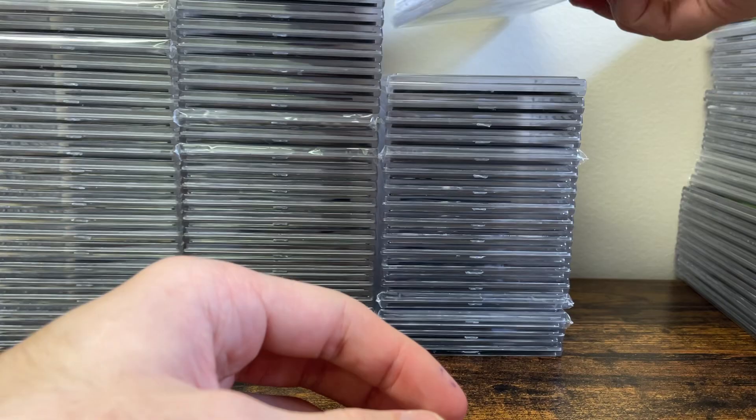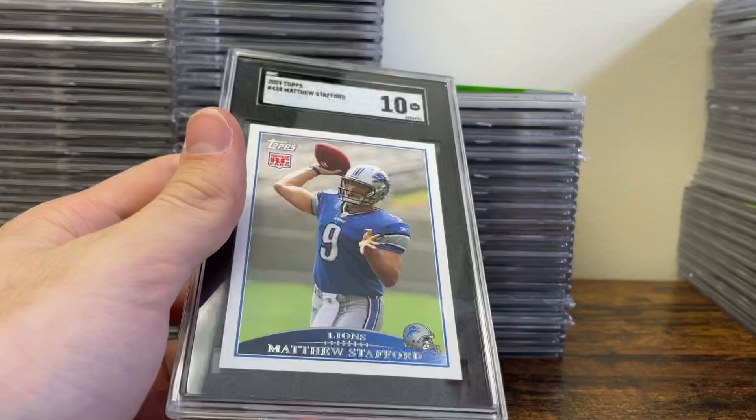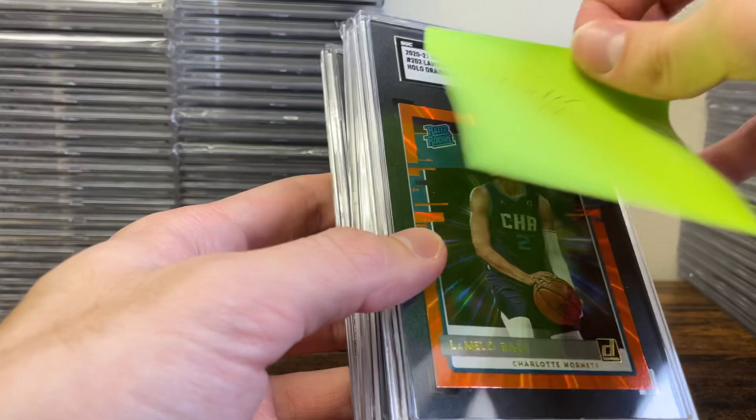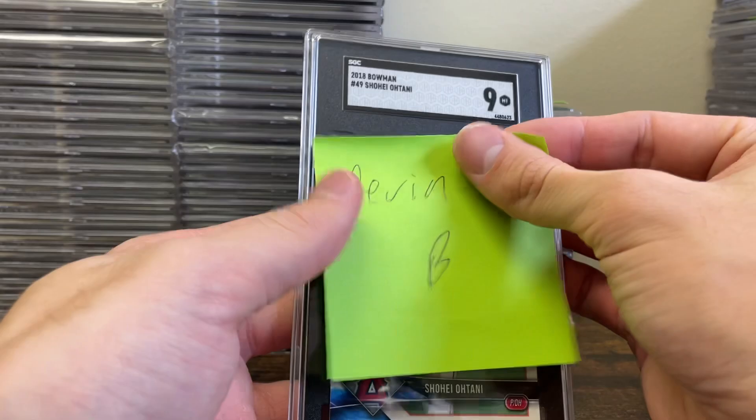Next couple are for Hunter H. LaMelo Ball in a 9-5, Kobe Skybox in a 3 — I think he knew that one was going to do poorly. And then a nice Stafford Topps 2009 in a 10. Stafford doesn't really look right this year if you watch him play — seems like he might be playing hurt.